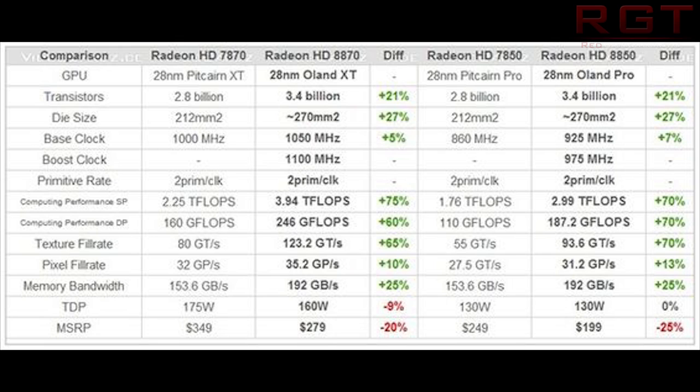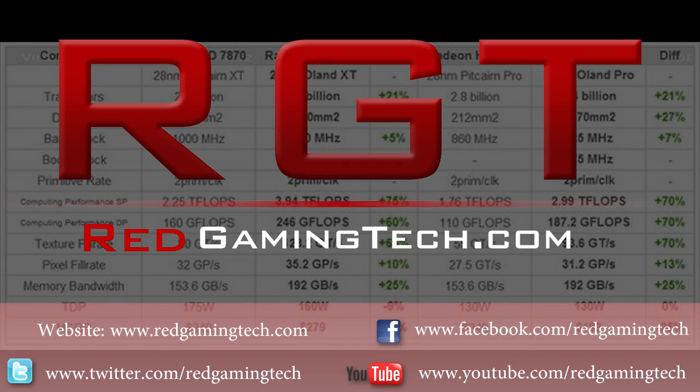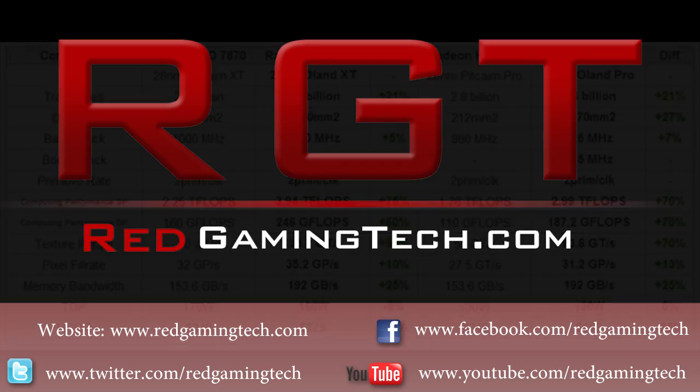Anyway, this is just a bit of a short video. Hopefully you guys have found it useful. For more on this, check out redgamingtech.com — I will be following it of course. Bye for now, guys, and take care of yourselves.